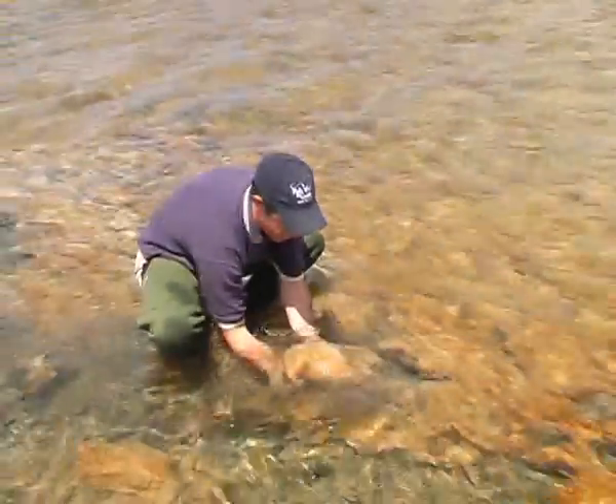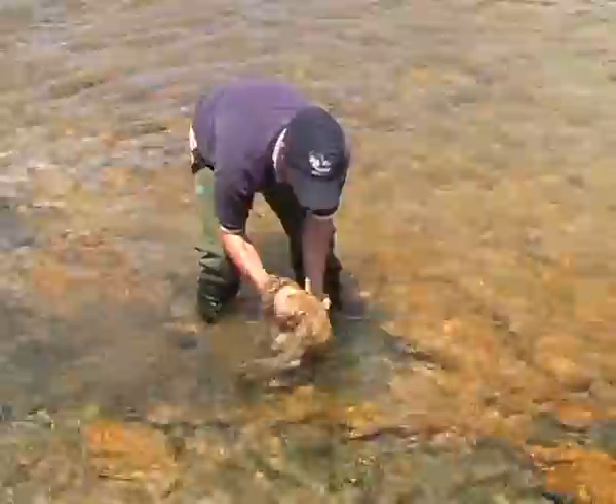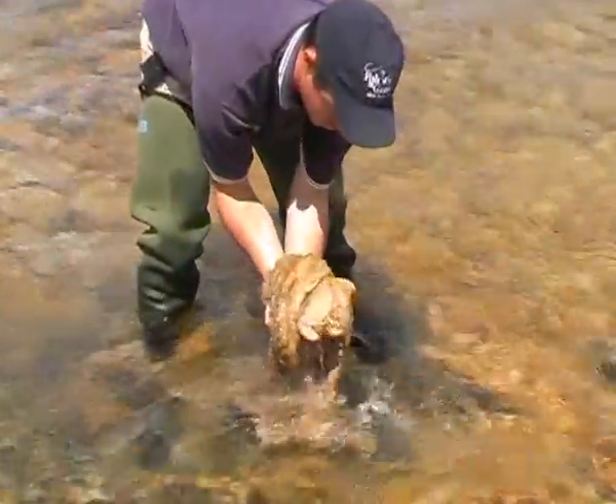If you are in contact with the river — whether swimming, fishing, picnicking, or kayaking — you must clean your gear before going to another river. Every item in contact with the river has the potential to spread cells, including shoes, clothing, and even the family dog.